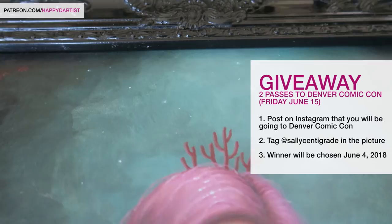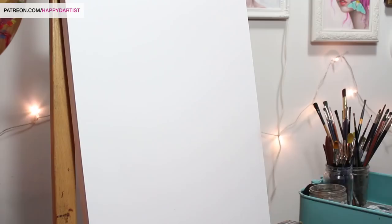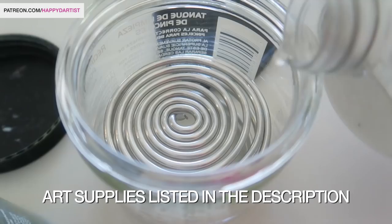We're also going to be doing a quick giveaway of two free passes to Denver Comic Con for Friday, June 15th. I'm going to be listing all of that information for the meetups and the giveaway in the description below. I will also be listing all of the art supplies used in today's video along with links to purchase them in the description below.